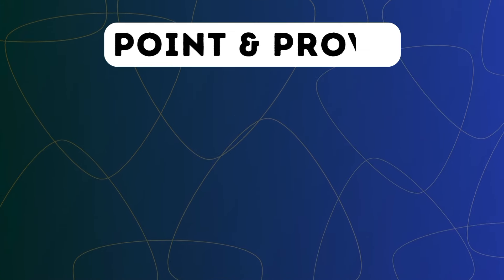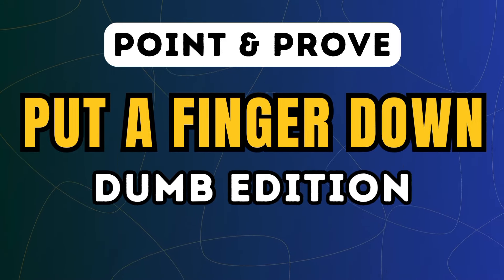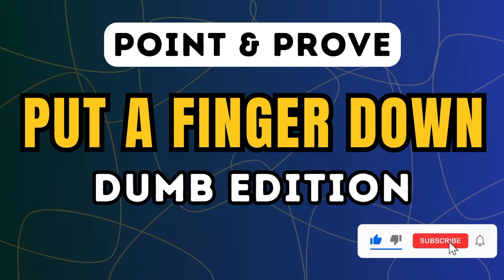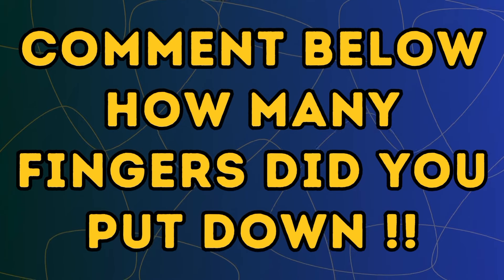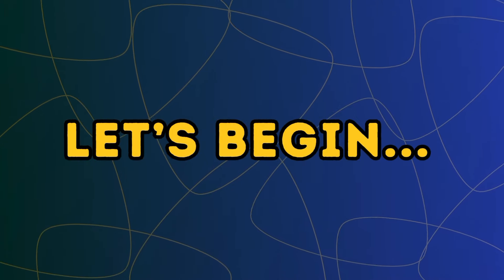Hey everyone, welcome to Point and Prove. This is Put a Finger Down: Dumb Edition. If you put more than 10 fingers down, then you're dumb. If you think you're not dumb, then subscribe right now, and don't forget to comment below how many fingers you put down. So are you ready? Let's begin.